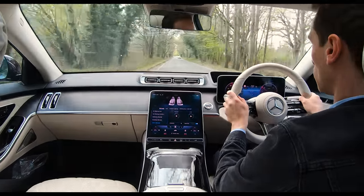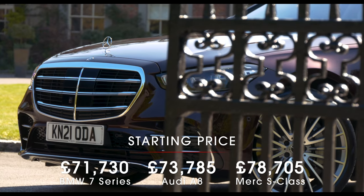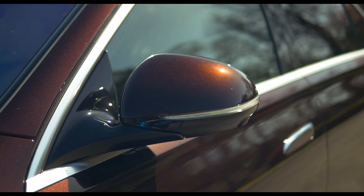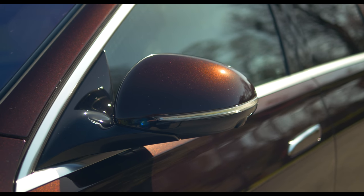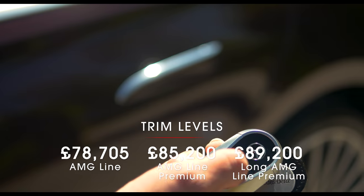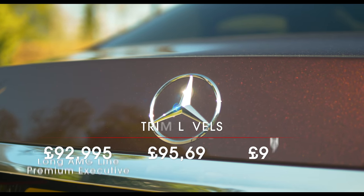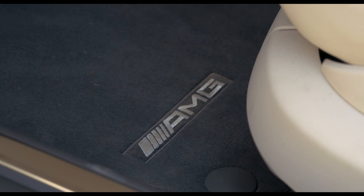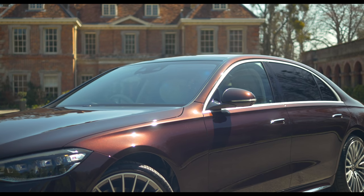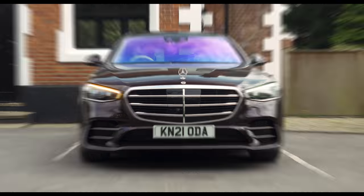Pricing starts from £80,000 and currently goes up to more than £110,000, with Maybach and AMG versions expected to go significantly higher. The A8 and 7 Series are a bit cheaper, but you get a lot of equipment with the S-Class. Entry-level AMG Line models include 19-inch alloys, keyless entry, heated front and rear seats, four-zone climate control, Nappa leather, and soft-close doors. Upgrading to AMG Line Premium adds the long wheelbase, electrically operated ventilated rear seats, 20-inch alloys, upgraded sound system, panoramic sunroof, and a self-parking system controllable via your phone.